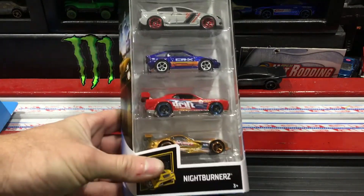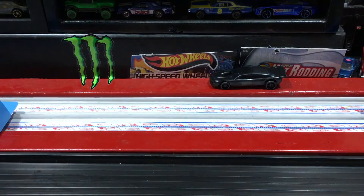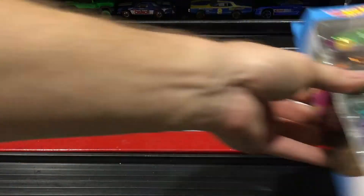But at the third Walmart I did find another Night Burners five-pack — there are some fast cars in there — so I picked that up, and also picked up the Street Beast five-pack because I didn't have it, so why not.